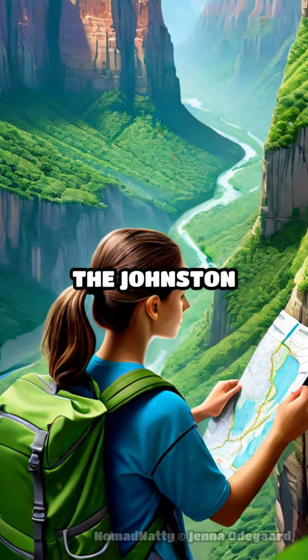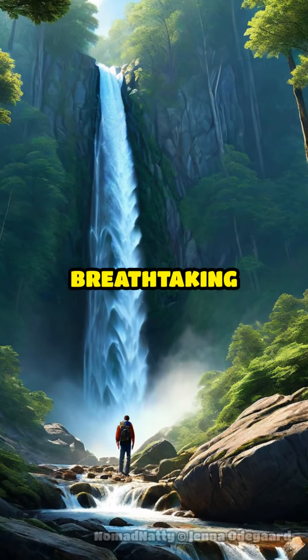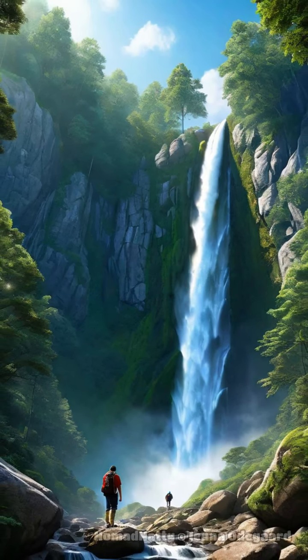Did you know about the Johnston Canyon Trail? This lesser-known path offers breathtaking waterfalls and serene trails, perfect for a tranquil hike away from the crowded hotspots.